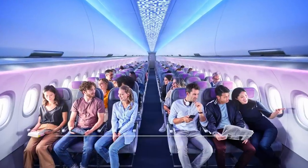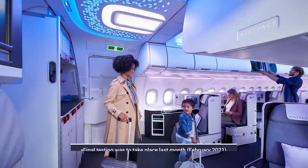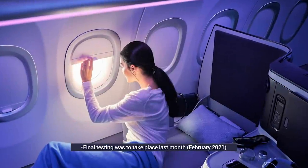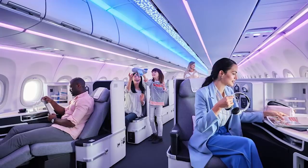Airbus' new cabin is still undergoing a few final tests, so it may be tweaked before any passengers enjoy the new comforts. Final testing is set to take place this month, focusing on the finer details and measuring the noise in the cabin. Even with a few tweaks and changes, the new design is undeniably stunning.